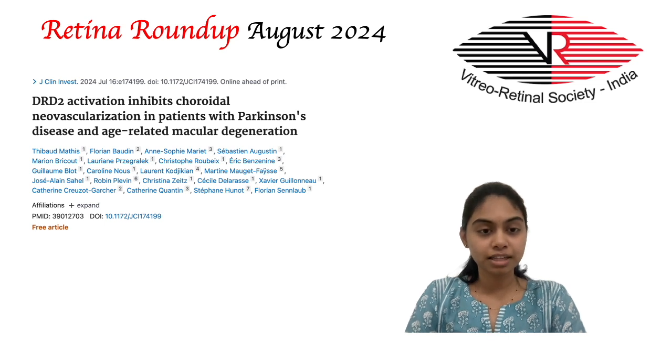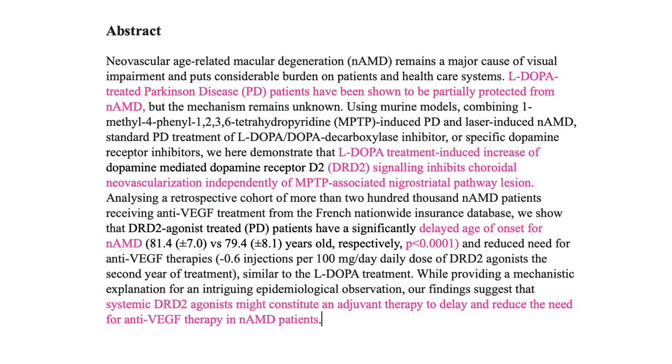For the next article, Thibaud Mathis et al. studied a possible association between dopamine receptor agonists and the development of neovascular AMD. Dopamine receptor agonists like levodopa and carbidopa have been shown to inhibit choroidal neovascularization independent of nigrostriatal pathway lesions, and thereby confer protection against development of neovascular AMD in animal studies. The same effect was demonstrated in a retrospective French cohort of 2,000 patients with neovascular AMD, where patients on dopamine agonists for the treatment of underlying Parkinson's disease had a delayed age of onset of AMD and a reduced need for anti-VEGF therapy.